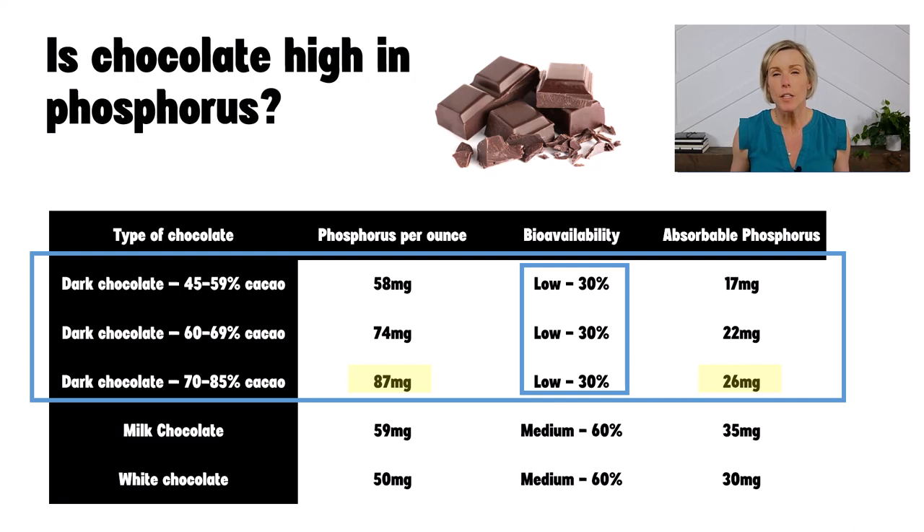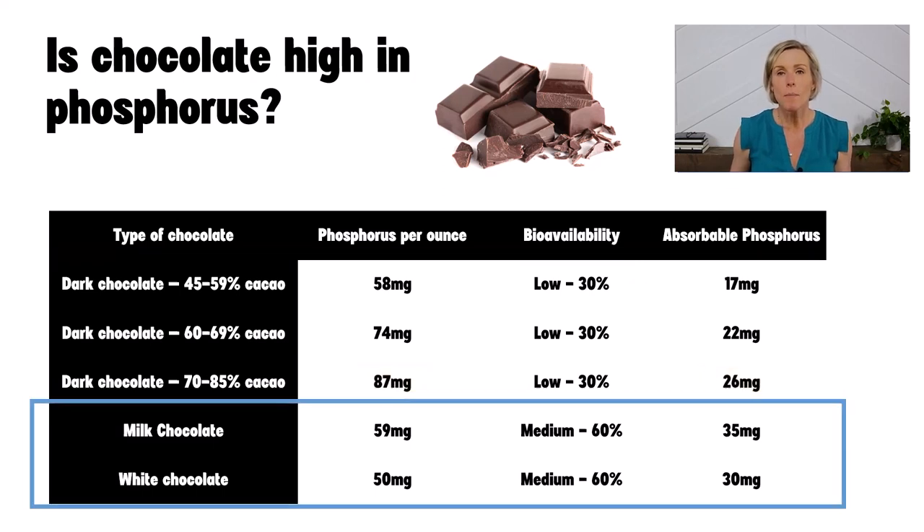We actually have a great video on phosphorus additives and bioavailability — I'll link to it in the description of this video. The phosphorus in milk chocolate and white chocolate comes mostly from milk. The phosphorus in milk is a little easier to absorb, but your body still can't absorb it all, so the absorbable phosphorus will still be lower than the actual phosphorus listed.